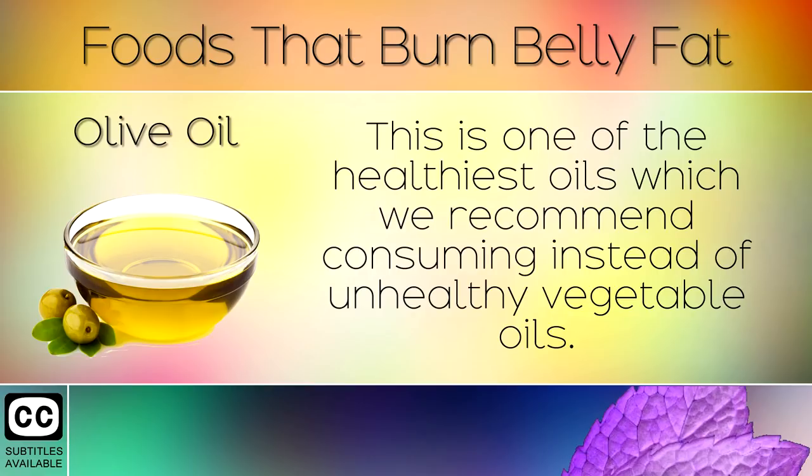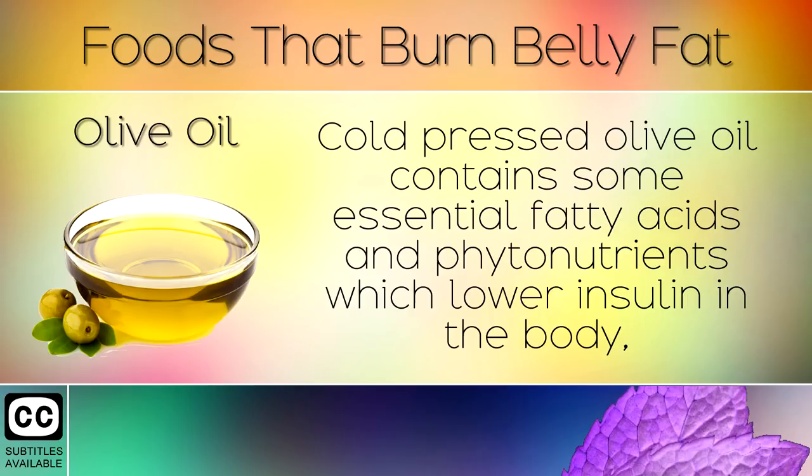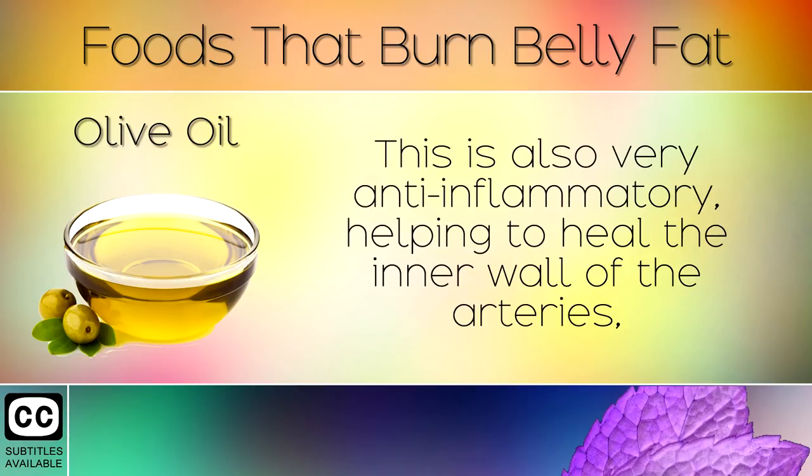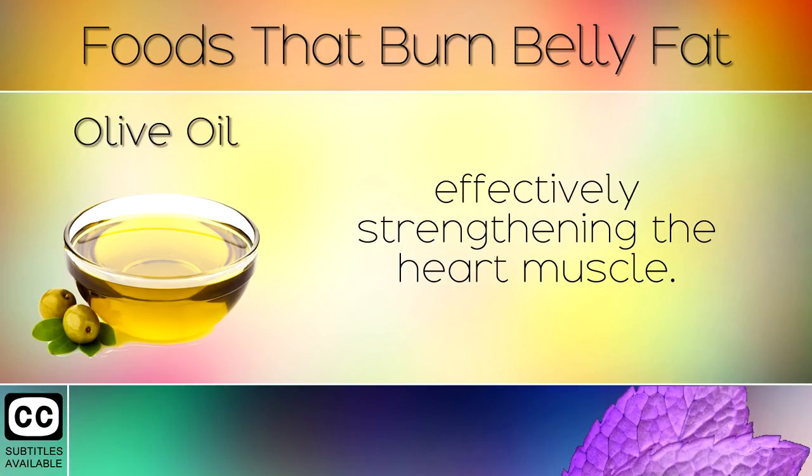5. Olive Oil. This is one of the healthiest oils which we recommend consuming instead of unhealthy vegetable oils. Cold pressed olive oil contains essential fatty acids and phytonutrients which lower insulin in the body and support healthy weight loss in the belly area. This is also very anti-inflammatory, helping to heal the inner walls of the arteries, effectively strengthening the heart muscle.